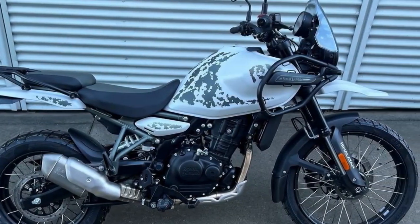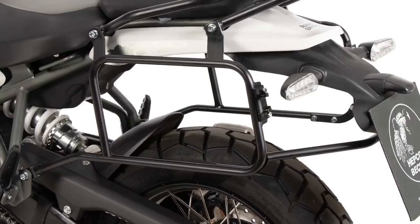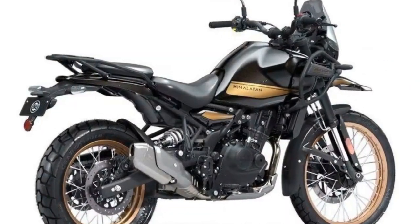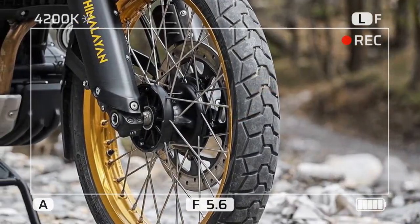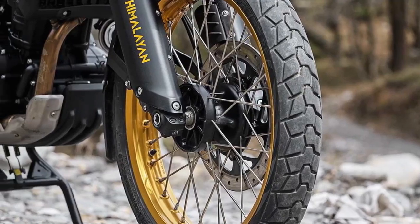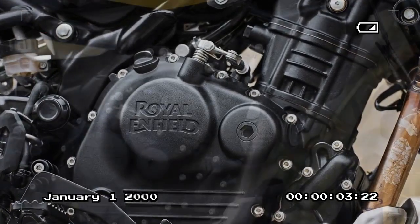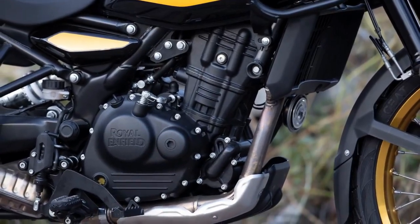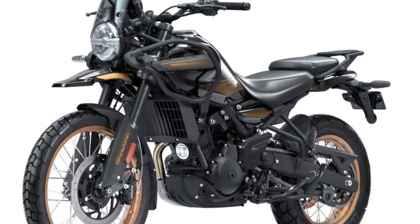Diving into the Himalayan's electronics shows just how much more modern this bike is than its predecessor. The bike now comes with ride-by-wire throttle control, which has opened the door to multiple ride modes including four possible combinations: performance/ABS-on, performance/ABS-off, eco/ABS-on, and eco/ABS-off. The modes alter the power delivery, not the output. The modes can't be switched on the fly, so you'll have to choose your option when you start the bike and come to a stop to change it if transitioning from asphalt to dirt and wanting the rear ABS disabled.